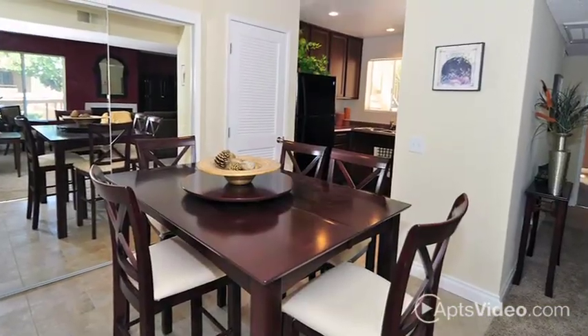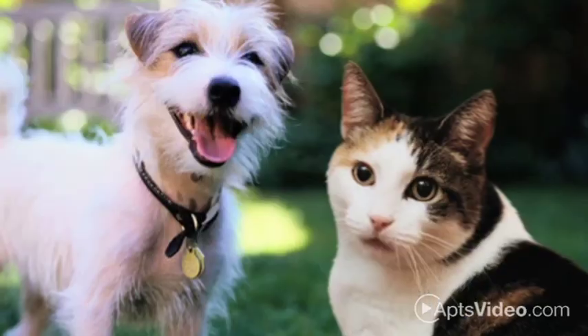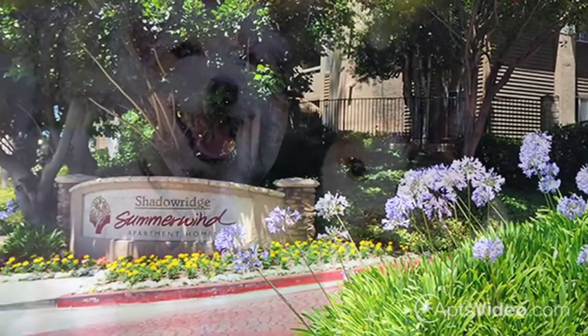Whatever your need, whether it be luxury, convenience, affordability, or just excitement and fun, you can live it at Shadow Ridge Summerwind.